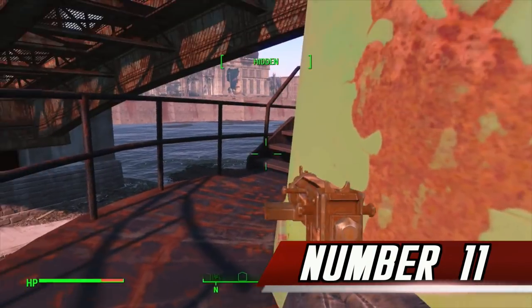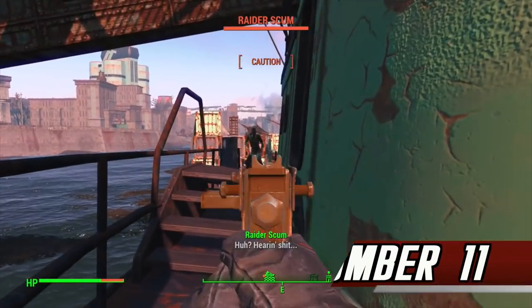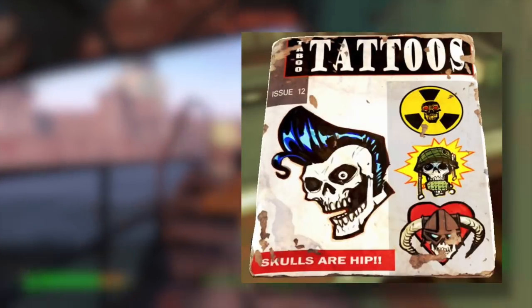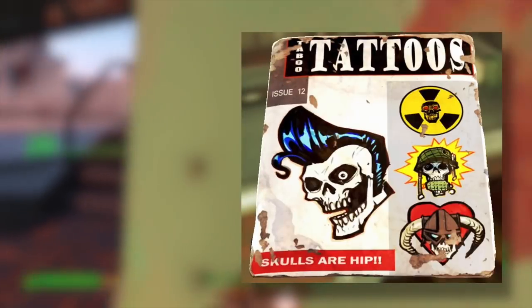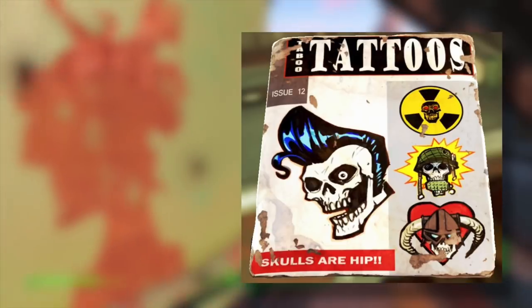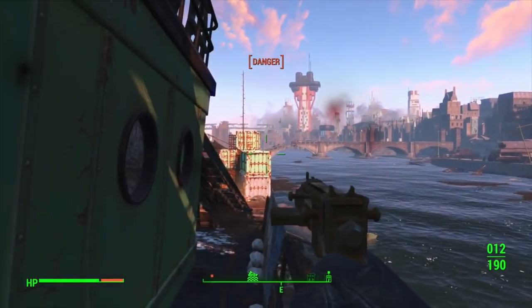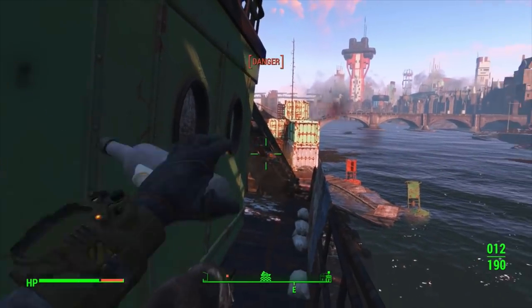Number 11. Magazines can be found all around the Commonwealth and give rewards when read. One of them is Taboo Tattoos, which features a familiar-looking Iron Helmet on its cover. The Iron Helmet is actually from Elder Scrolls V Skyrim and was one of the most recognizable elements of the game's ads and promotional material.